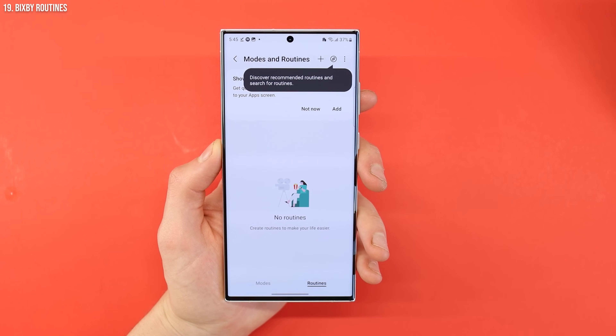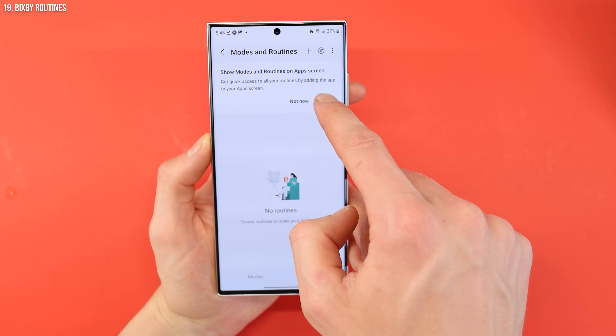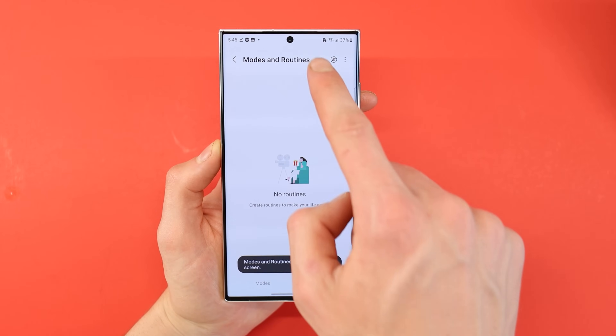We also have the ability to use Bixby — hear me out on this one. You can use Bixby routines to automate things. You can tell your phone: when I get to a certain location, I want this to happen, I want my smart home to do certain things. Besides Bixby routines, you can also automate your phone settings using custom focus modes.